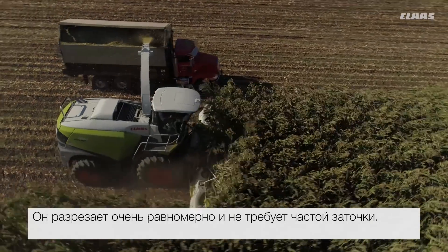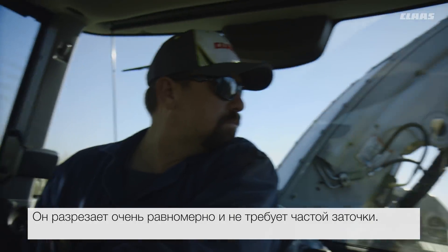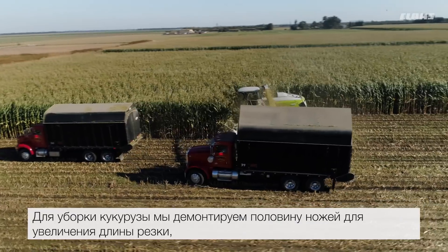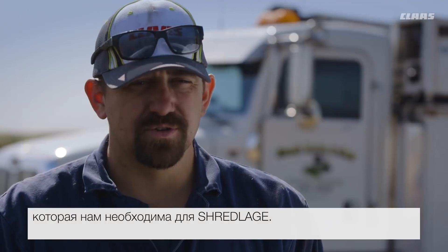One strength we saw buying the newest addition was the knife drum — the 28 knives. It cuts really consistent with less sharpening. We can run 28 knives for winter forage, then for corn season we can pull out half the knives and get the long length to cut like we're trying to achieve for Shredlage.